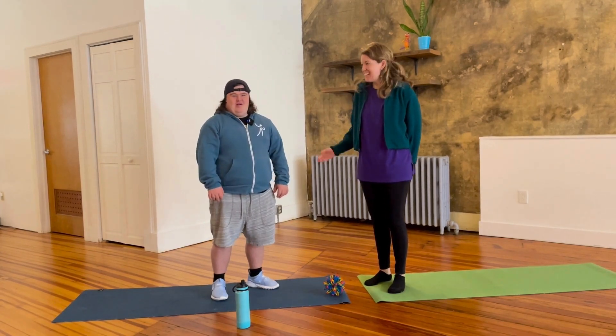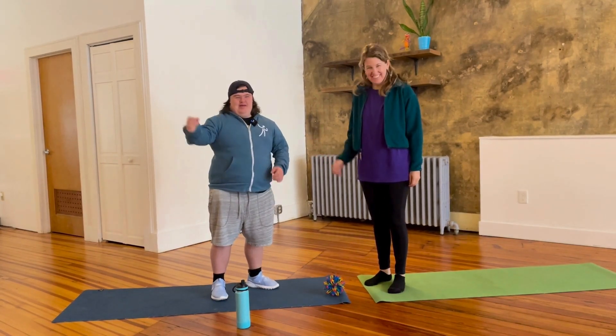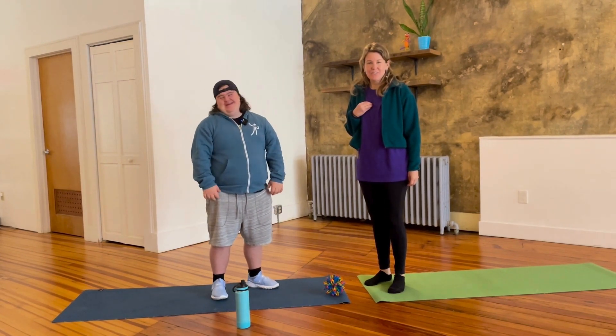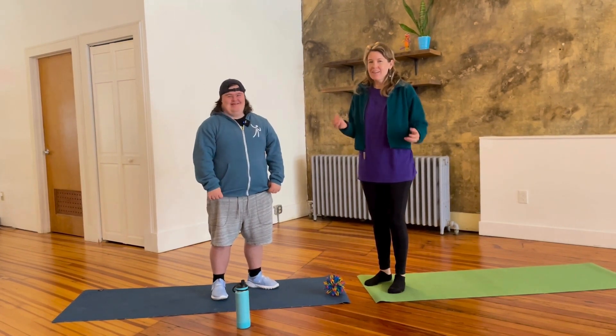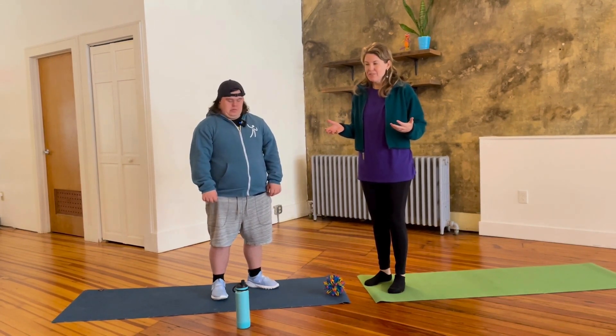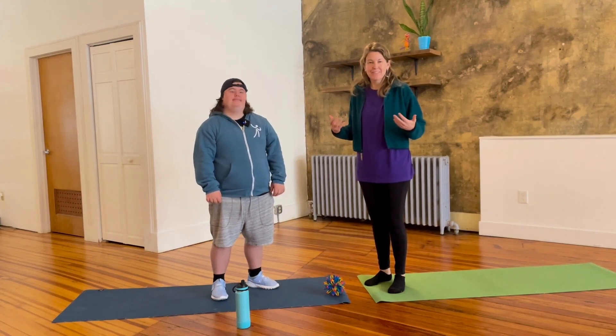Hi everybody, today Colton and I are going to teach you — this is Colton — I'm Tessa and we're with Open Up, and we're going to teach you an improv game that kind of helps you understand a little bit more about the way your body feels whenever you're having emotions.